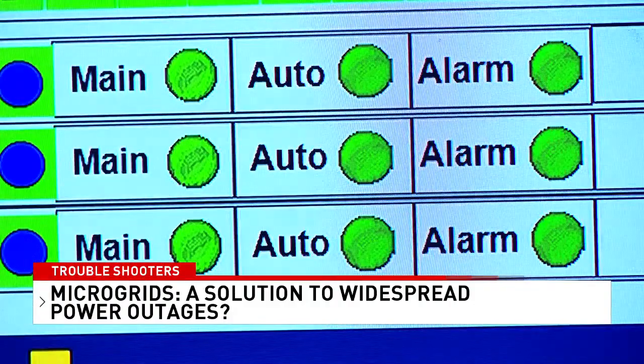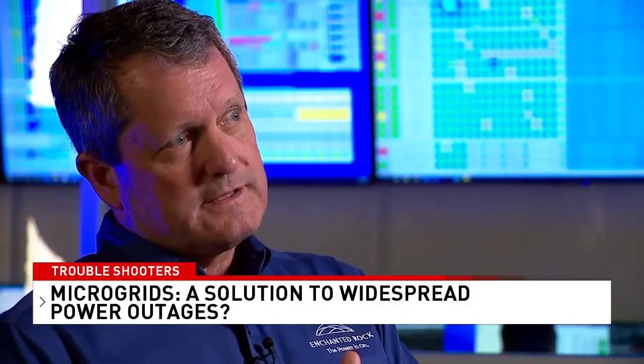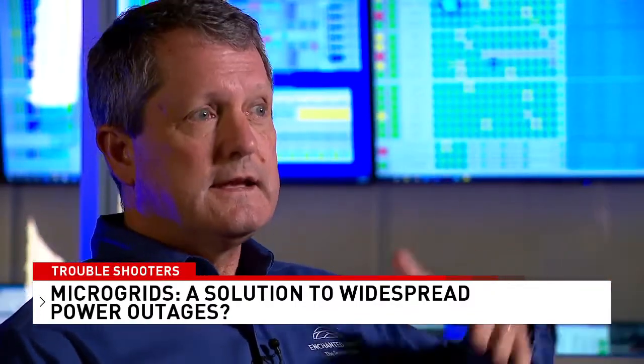It's what we call a dual-purpose microgrid. It protects our host customer from an outage. It also provides additional resource into the grid when they need it most.